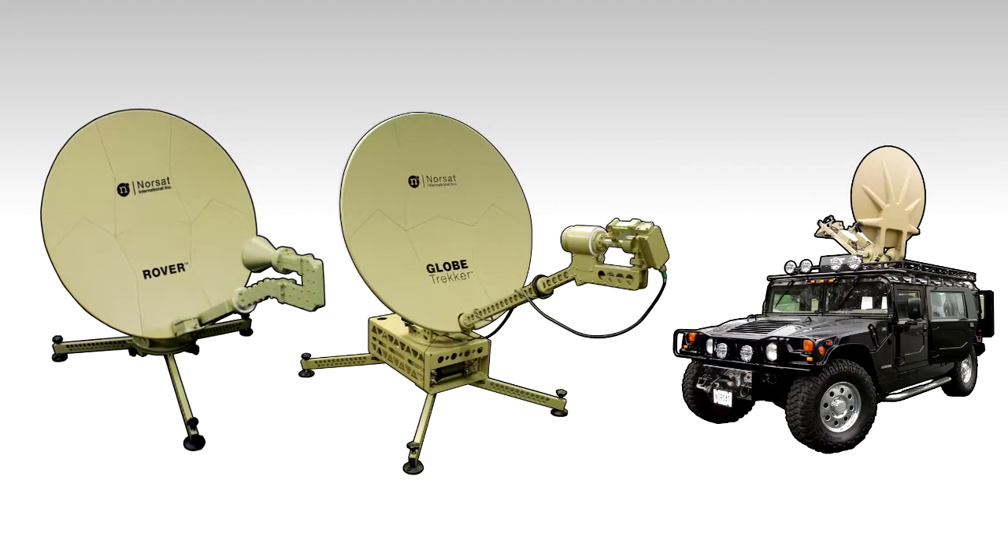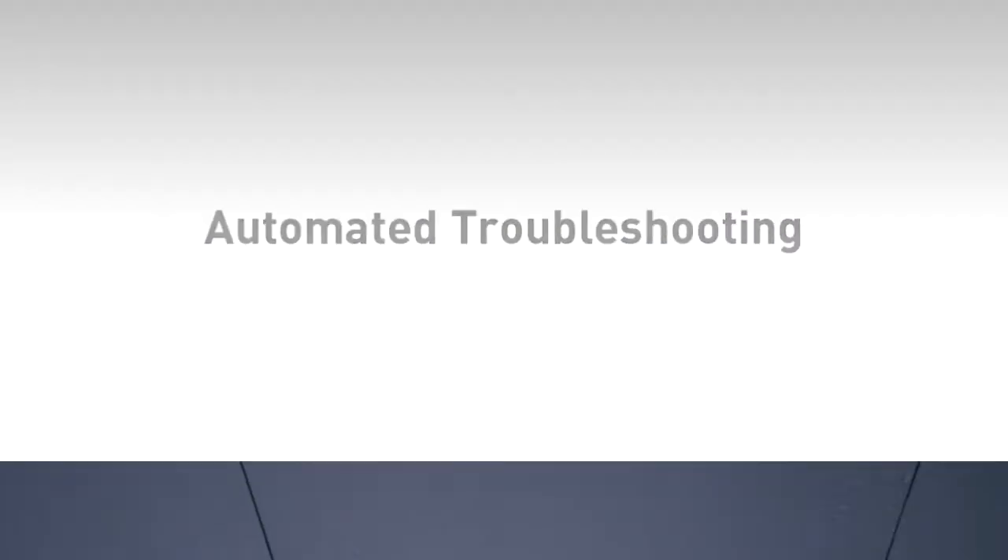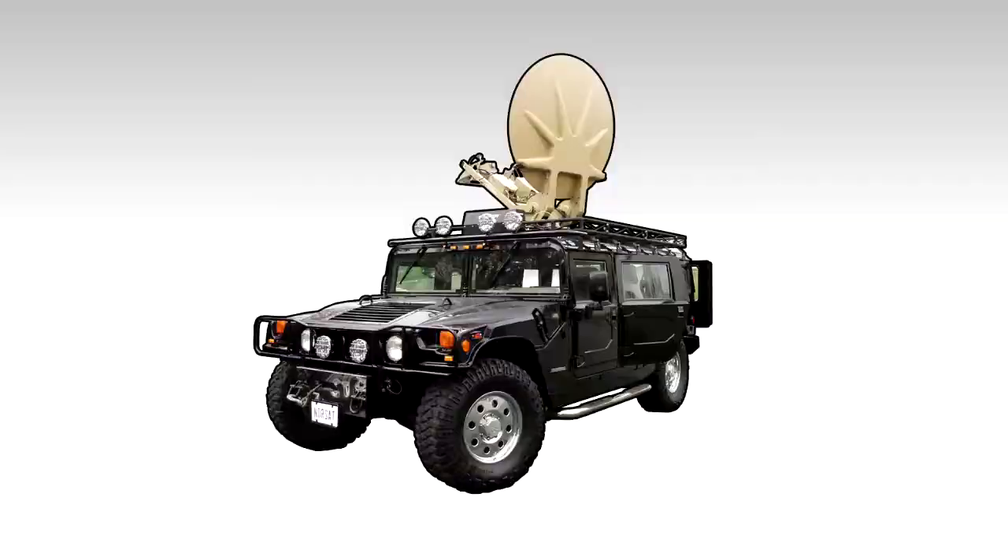Installed on all Norsat terminals, LinkControl is the industry's most intuitive and powerful suite of satellite pointing tools. Automated troubleshooting helps get you back online when you need it most.